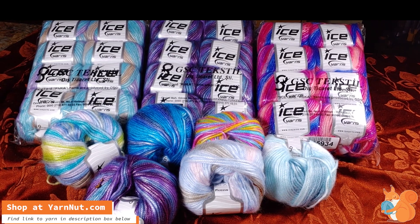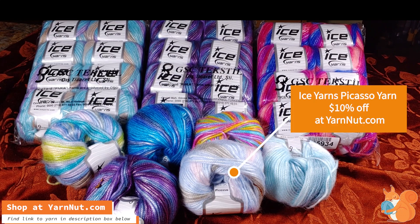Hi everyone, Gia Yarnut here showing you today our Picasso. This Picasso is on sale right now at Yarnut.com. We're going on winter hiatus soon at mid-November, so we're trying to sell everything out — everything on the site now is 10% off and we do have some Picasso left.